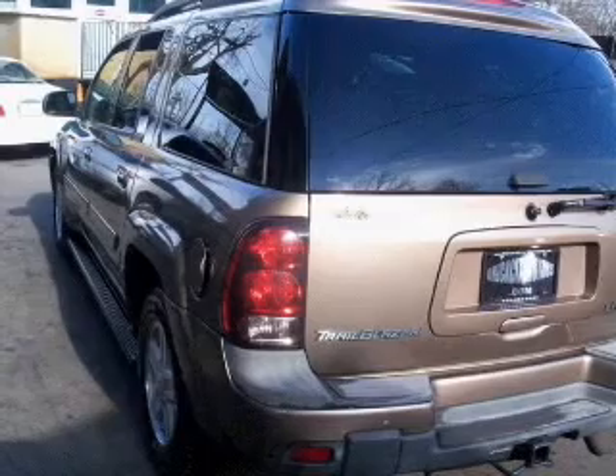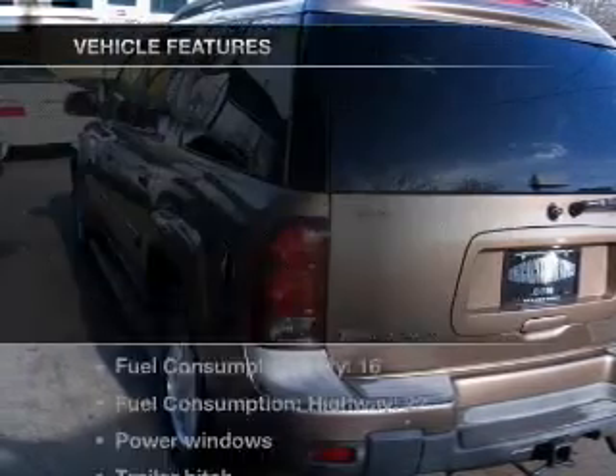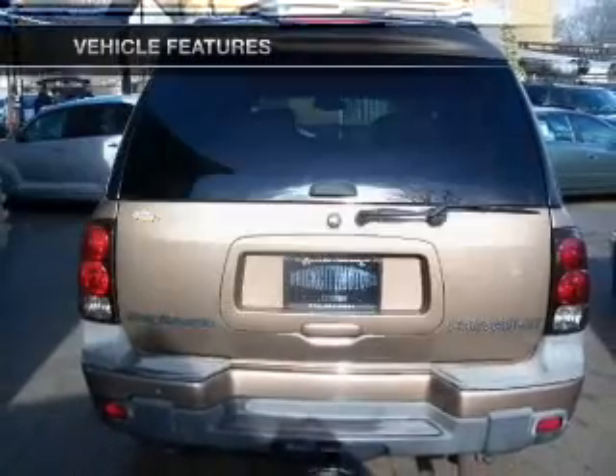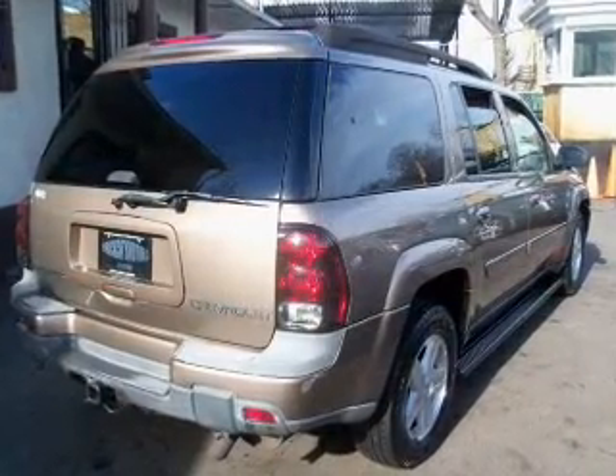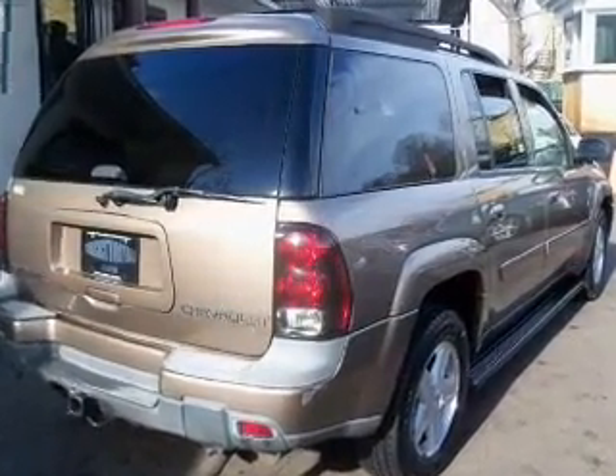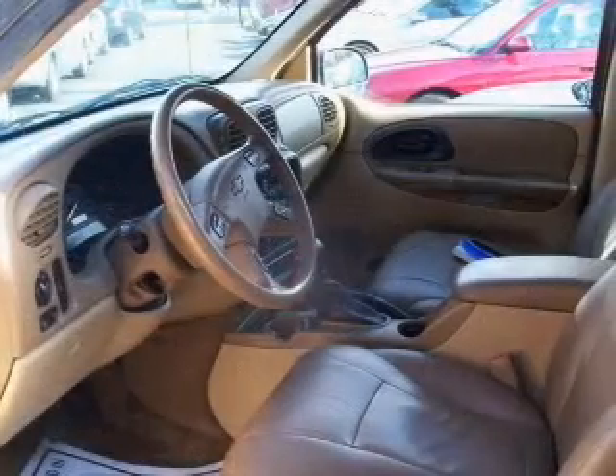The anti-lock braking system will keep you safe on the road. Plus enjoy these notable features that are included in this vehicle: air conditioning, power door locks, power windows, power steering, an AM FM stereo with a CD player, and an adjustable tilt steering wheel.